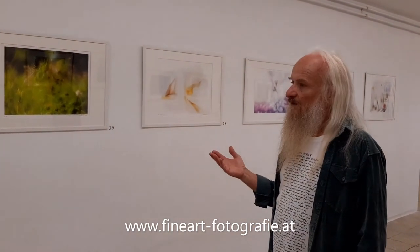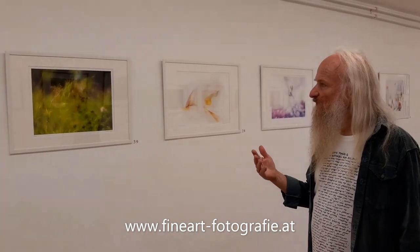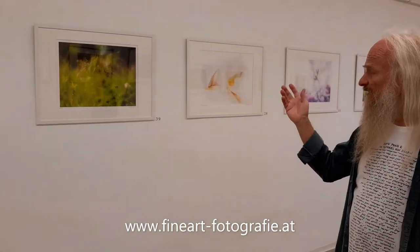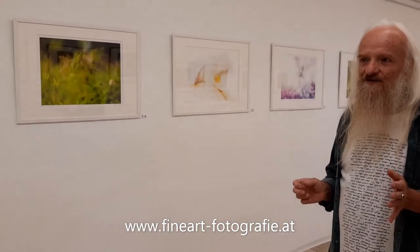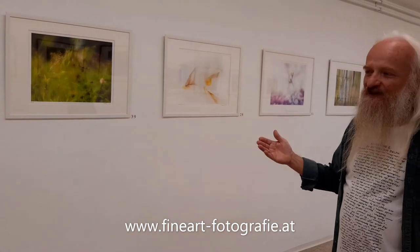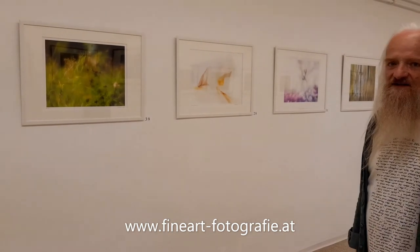Das ist etwas, was mich vom Optischen am meisten interessiert hat. Ich habe die Serie dann genannt – ich habe sie gekürzt auf 'El Espiritu de las Plantas' – also irgendwie der Geist der Pflanzen. Es geht darum, mich verbinden zu können mit dem Geist der Pflanzen oder mit der Seele der Pflanzen – oder wie es in Indien die Devas heißt, das sind niedrige Naturgottheiten. Ich beschäftige mich schon lange viel mit Heilkräutern und mit Pflanzenmedizin – insofern habe ich da auch einen Zugang zu den Pflanzen.